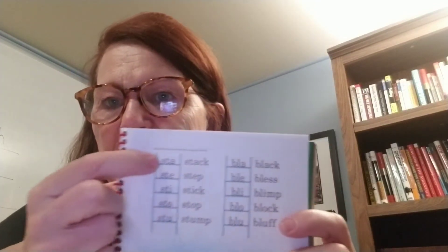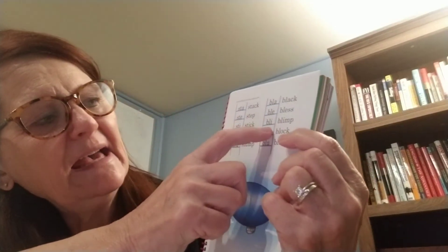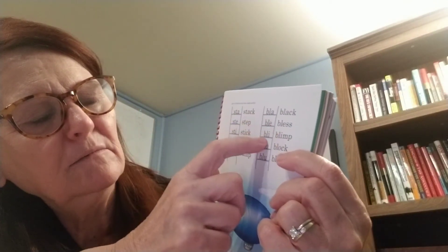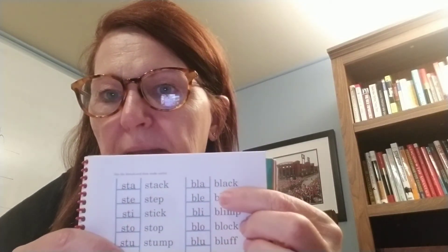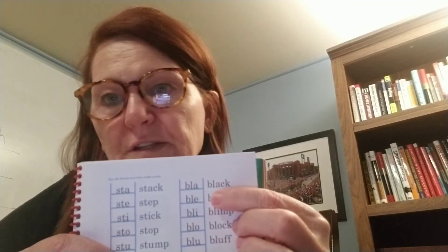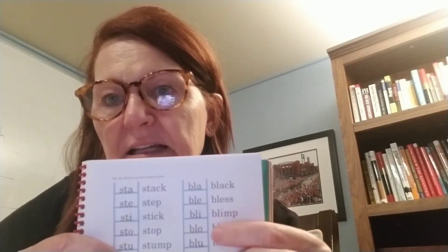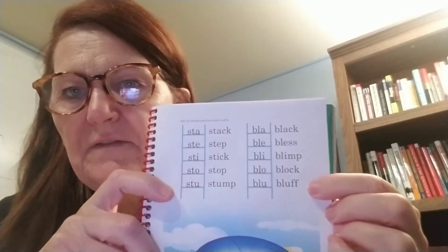Then they did the same thing, only instead of S-T, they did B-L. And again, the short vowels at the end: bla, ble, bli, blo, blu. I bet you have a lot of fun saying those — try to say those super fast, boys and girls, that almost gets to be a tongue twister. And then they took those and made words: black — this is a color word, you guys already know this one — bless, blimp, block, bluff. I'm sure you read through those much faster. Nice job.